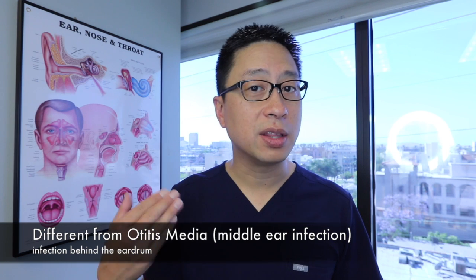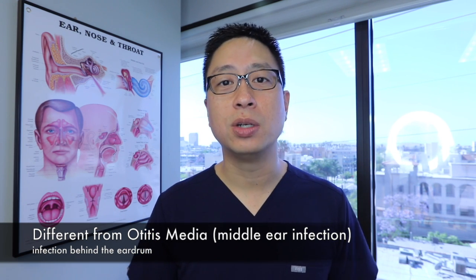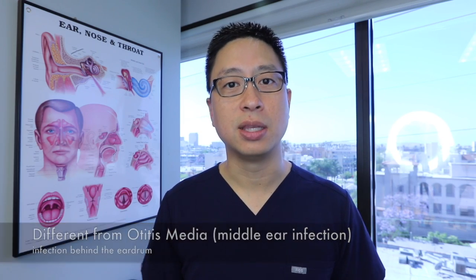Otitis media normally gives you pain that's further in the ear, maybe some fever, but typically no drainage and no tenderness when you're tugging on the outside of the ear.